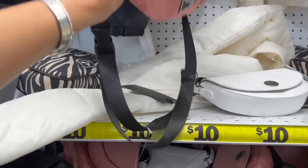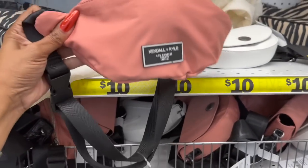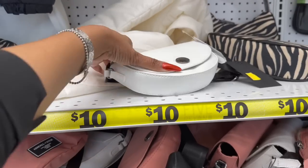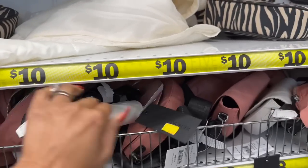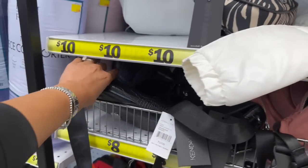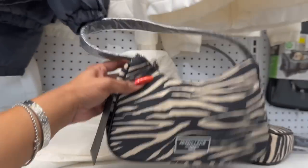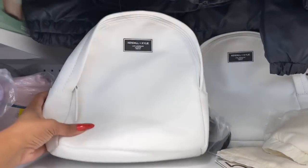They have Kendall and Kindly fanny packs for eight dollars. Look at these — nice quality for eight dollars, they have this one in white and also in pink. I love the pink color. Then they have one in black for eight, and then these are ten dollars — look at this one for ten.